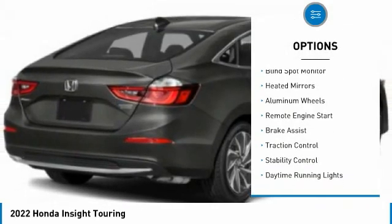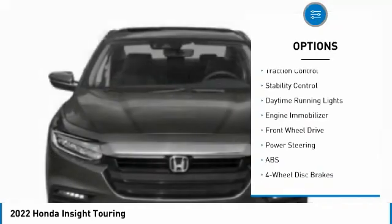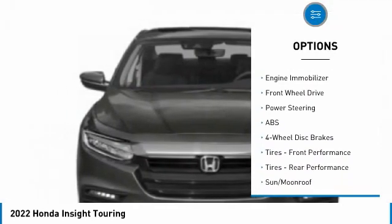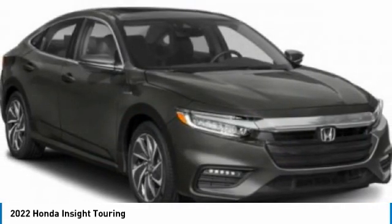Tire pressure monitor. Blind spot monitor. Aided mirrors. Aluminum wheels. Remote engine start. Brake assist. Traction control. Stability control. Daytime running lights. Engine immobilizer.